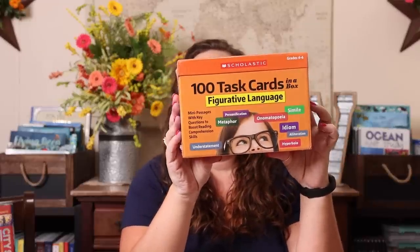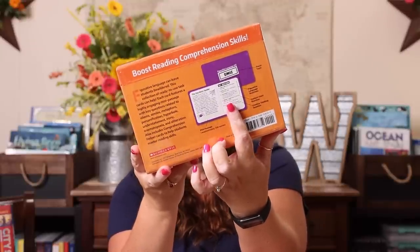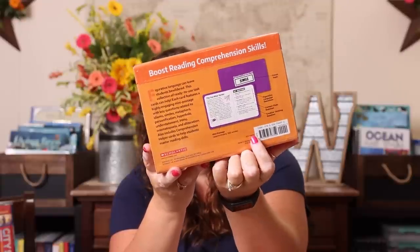Next we're getting into the language arts portion. From the plan-with-me video you know I wanted to work on different types of writing and figurative language, so a lot of our purchases reflect that. One of the first things is the 100 Task Cards for Figurative Language — I thought it would be cool to pull one or two per day. The task cards cover personification, metaphor, understatement, onomatopoeia, simile, idiom, alliteration, and hyperbole. Each card has four or five different questions, giving us a great way to work on figurative language.